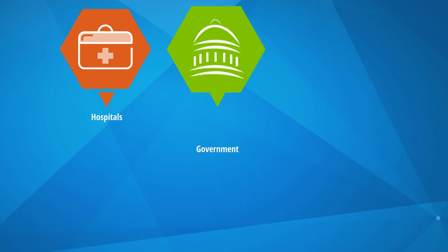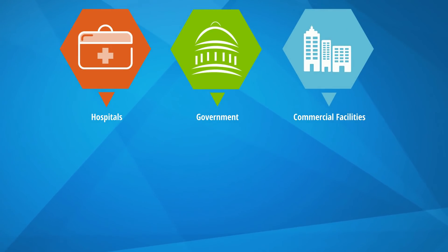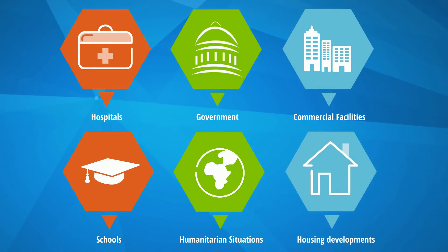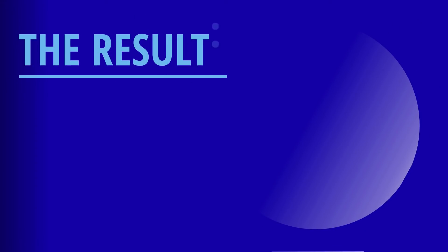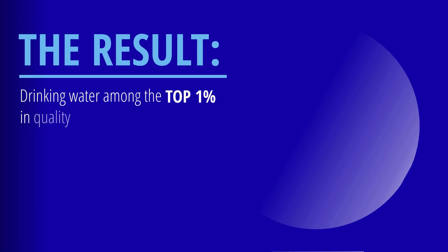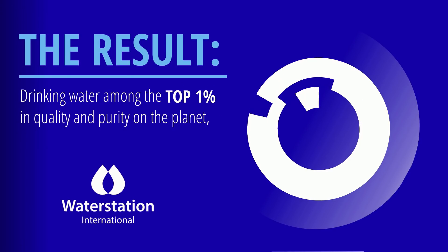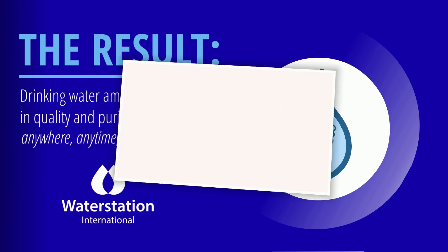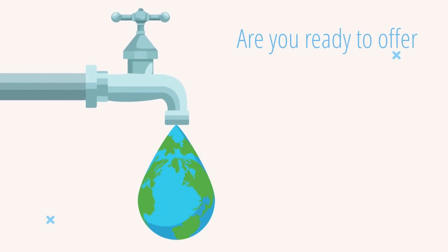The possibilities here are endless — hospitals, governments, commercial facilities, schools, humanitarian situations, housing developments. The result? Drinking water among the top 1% in quality and purity on the planet — anywhere, anytime, and for everyone. So are you ready to offer safer, cleaner water for our world?